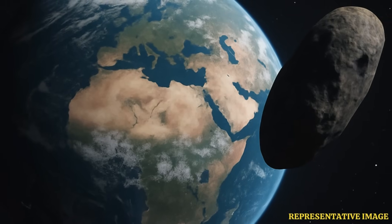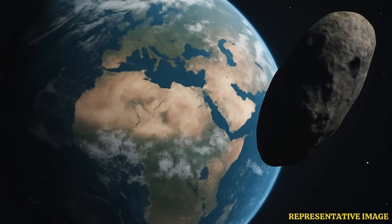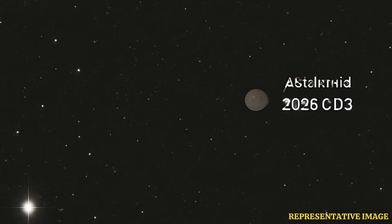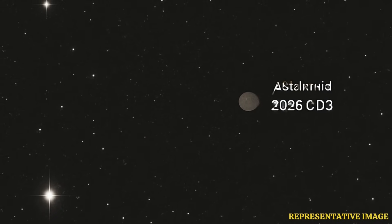Astronomers were wondering, could this be a new mini moon, something captured by Earth's gravity? Or just another asteroid passing through — maybe just a run-of-the-mill space rock. But then Paul Chota, NASA's lead asteroid expert, looked at its path, its orbit around the sun, and something seemed off. It wasn't quite behaving like you'd expect a natural rock to behave.